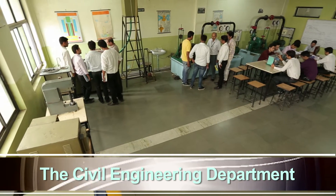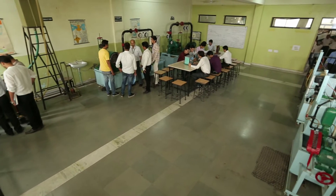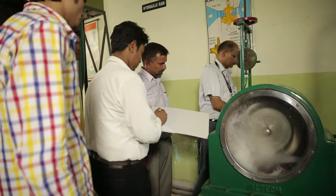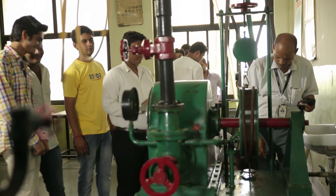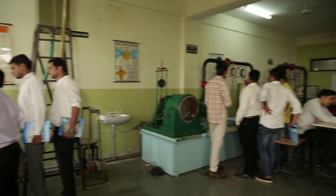The Civil Engineering Department is equipped with Structures Lab, Soil Mechanics Lab, Environmental Engineering Lab, Concrete Lab, Transportation Lab, Surveying Lab, and Engineering Geology Lab, etc.